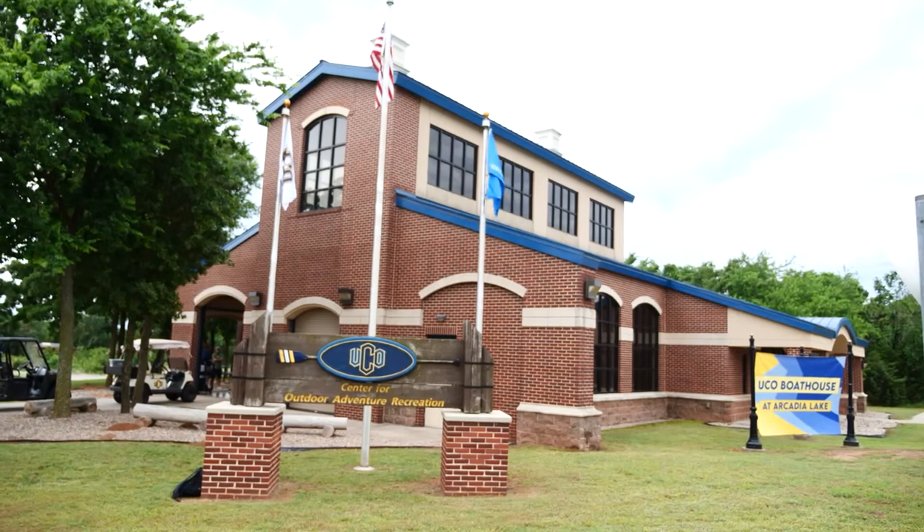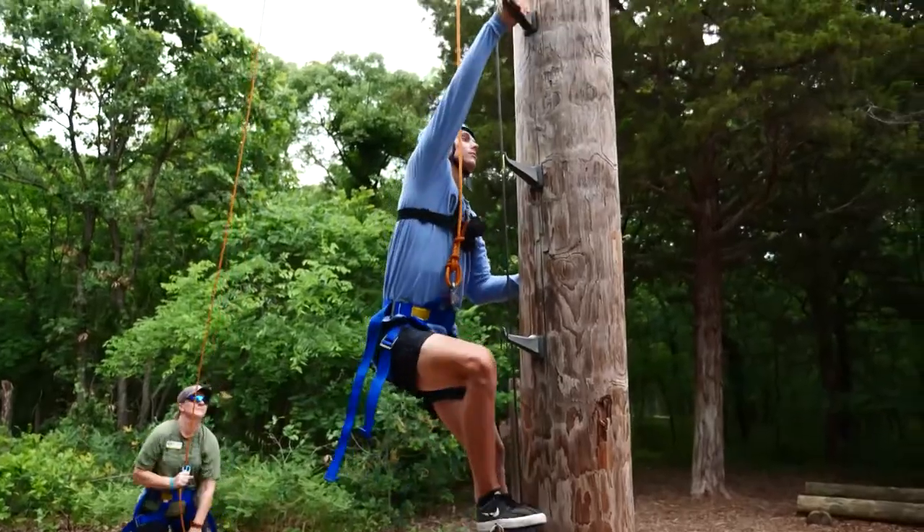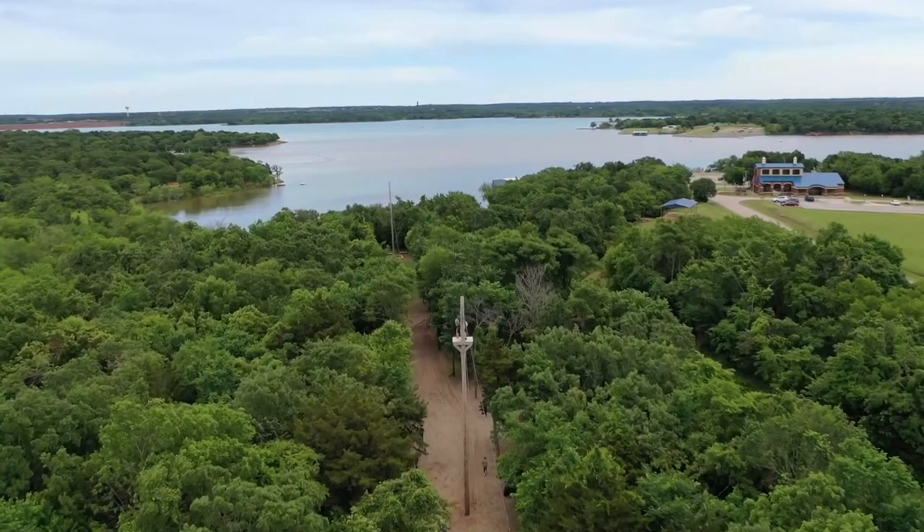Aside from the water, the boathouse boasts mountain biking, a ropes course, and an arboreal climbing system. But since I'm a bit of a thrill seeker, the zip line is definitely what caught my attention first.